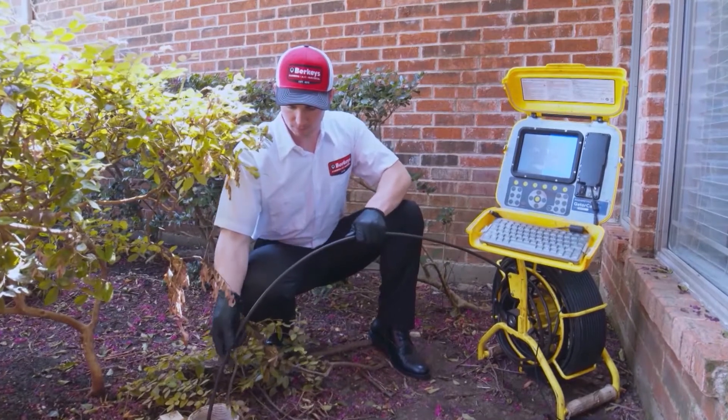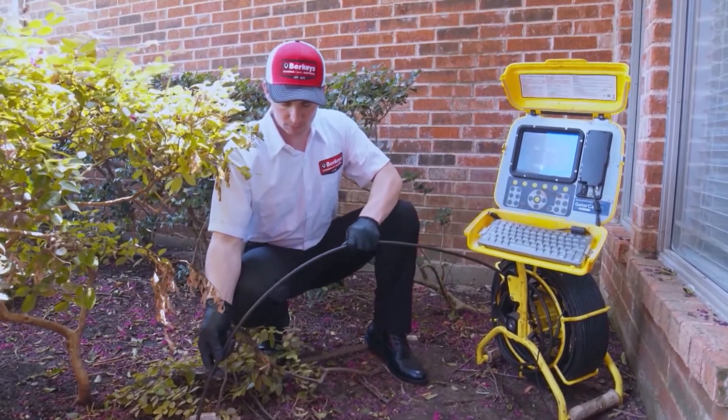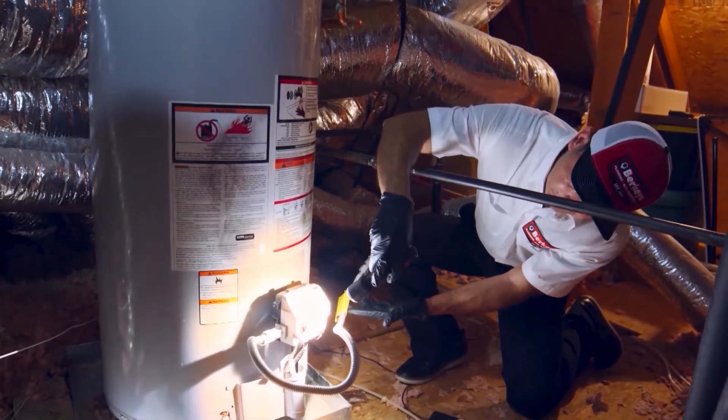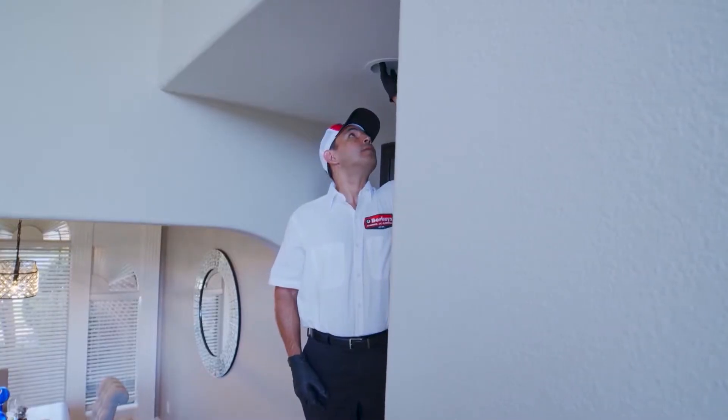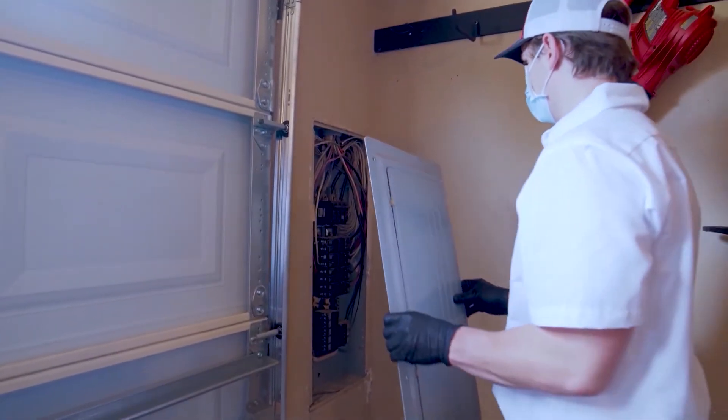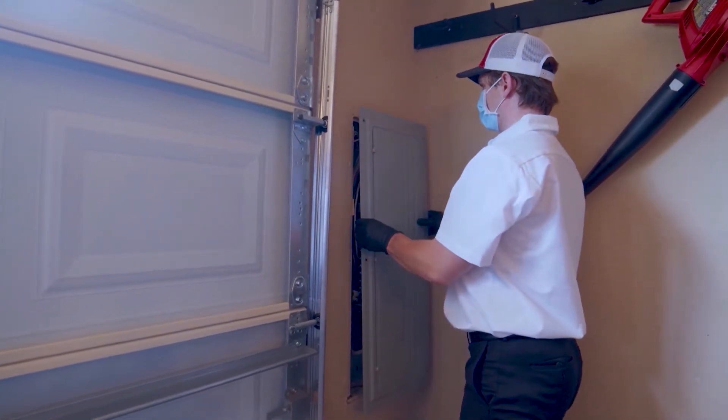For plumbing, nobody really likes to call a plumber, but there are a few things that are for comfort, such as a tankless water heater, all the way from clogged drains to slab leaks in the foundation. There are a lot of plumbing issues that we cover. For electrical, from flickering lights to panel replacements to generators for your home — we have a lot of variety of services available to our customers.